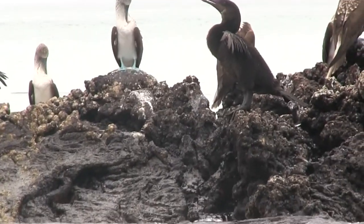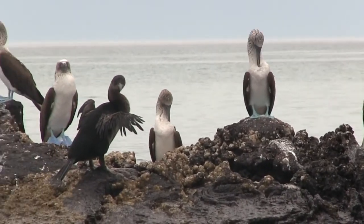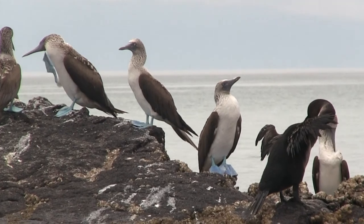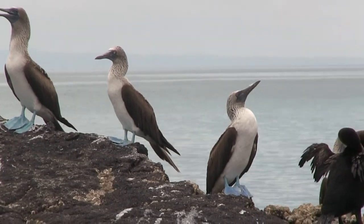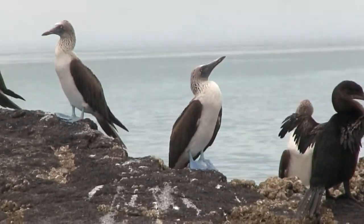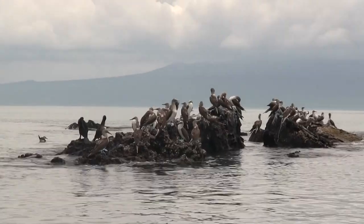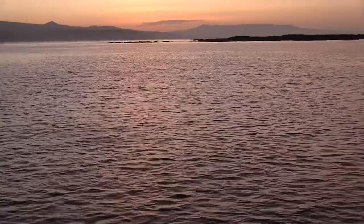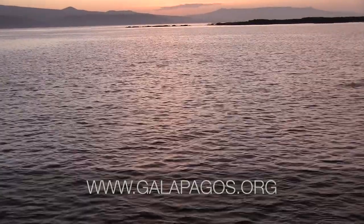Overall, the flightless cormorant is a strong species, as they reproduce quite often and can live for about 13 years. However, warmer waters due to El Niño cannot provide sufficient food to many Galapagos species, thus decreasing the longevity of the flightless cormorant and countless other Galapagos species. Find out more about flightless cormorants on galapagos.org.